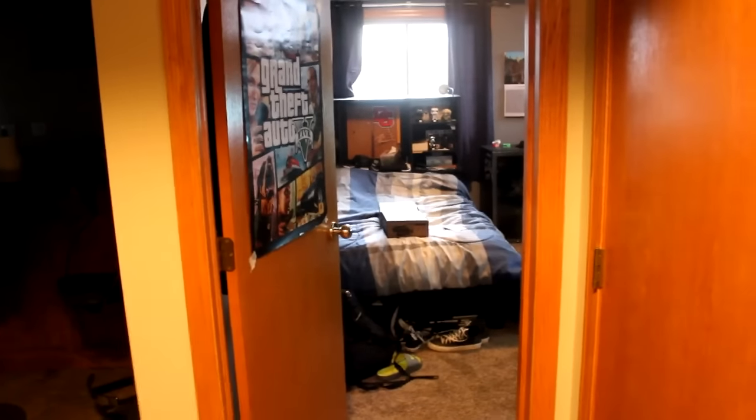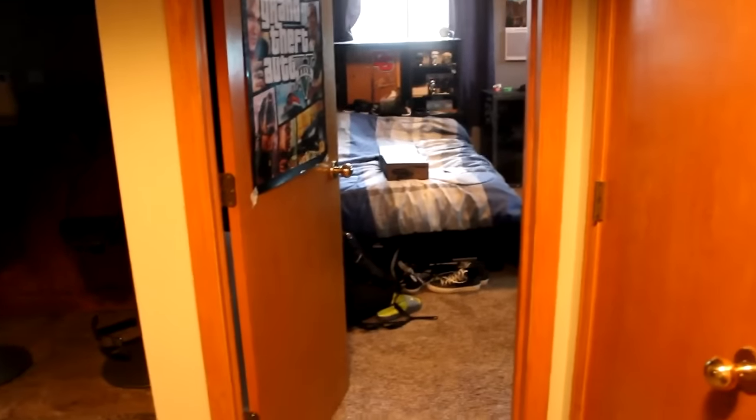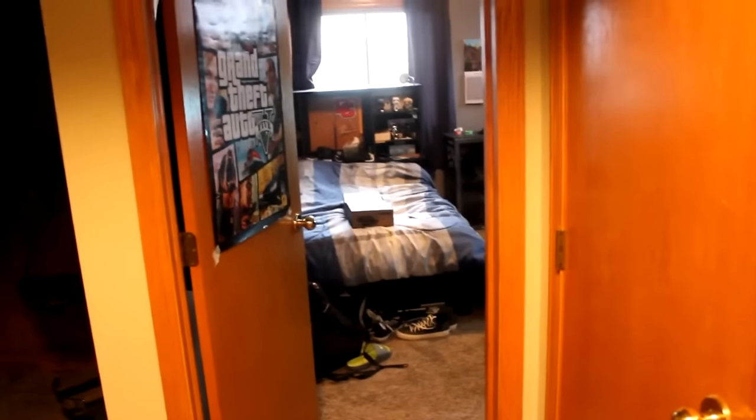Hey everyone, what's up? This is Blaz. Welcome to my 100k video, or at least one of my 100k videos, because I am planning on doing another one. But this one is going to be my room tour slash gaming setup video.